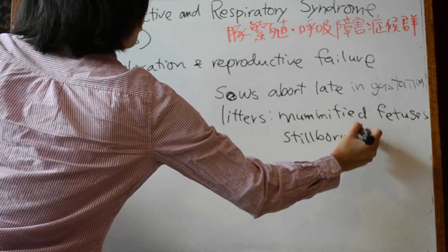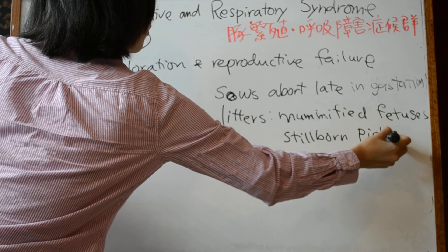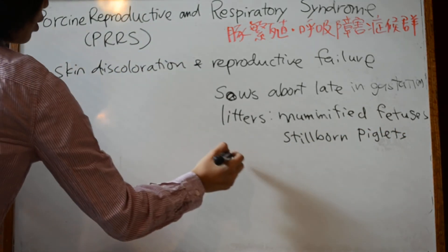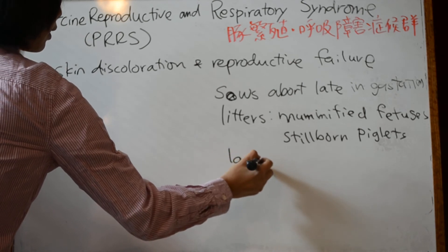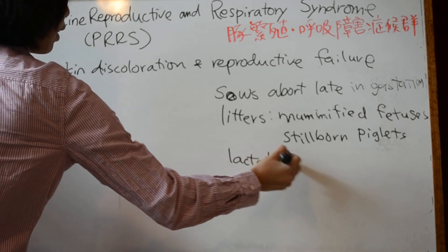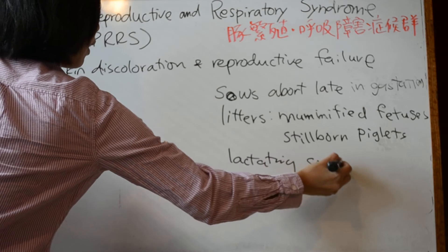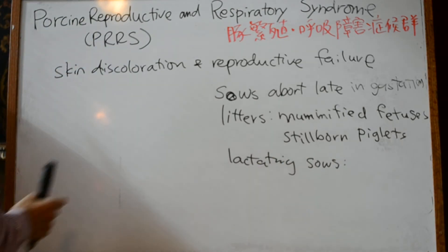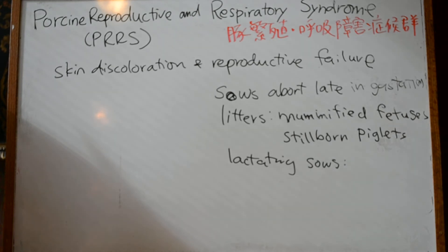For lactating sows, anorexia and agalactia can occur.